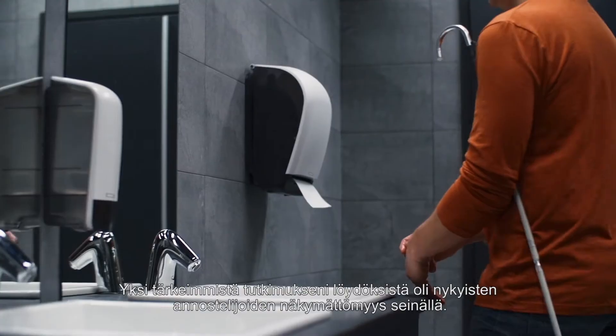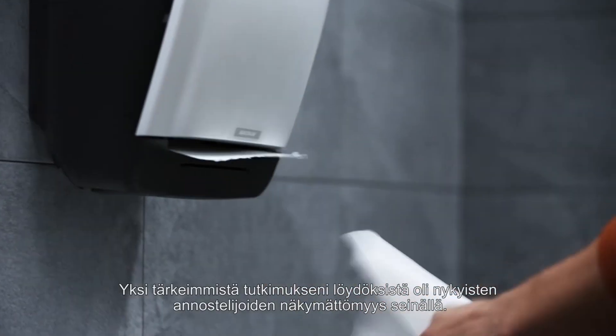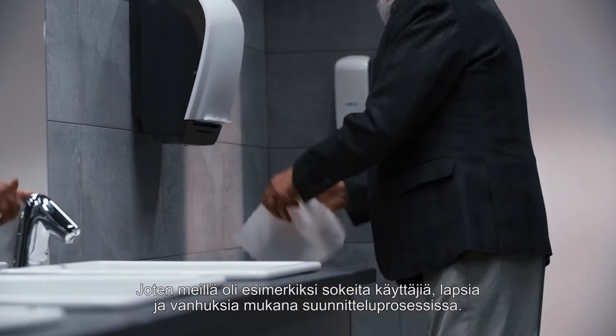One of the key findings from our research was that today's dispensers are too invisible on the wall. So we had, for example, blind users, children, elderly — also part of the creative effort.